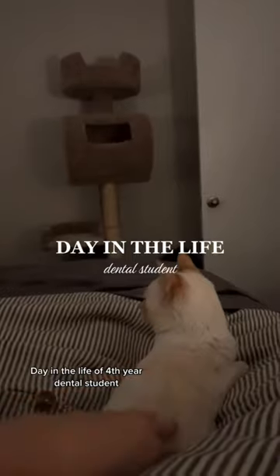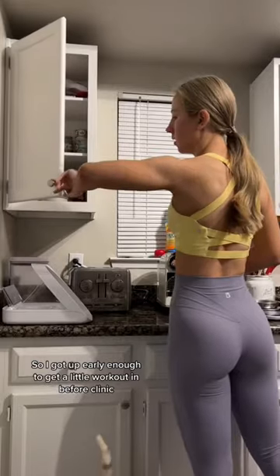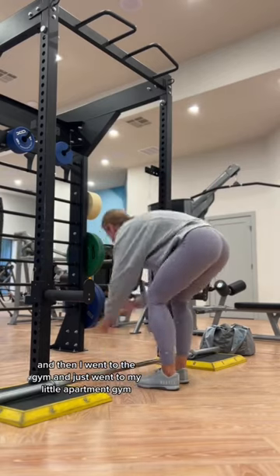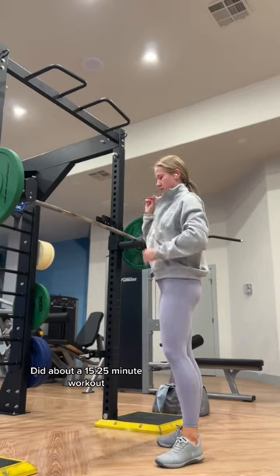Day in the life of a fourth year dental student. I got up early enough to get a little workout in before clinic, fed the cats first, then went to the gym — just my little apartment gym — and did about a 35 to 40 minute workout.